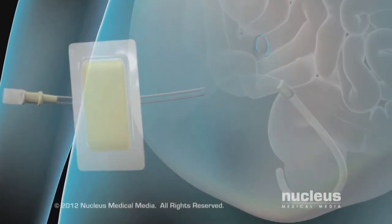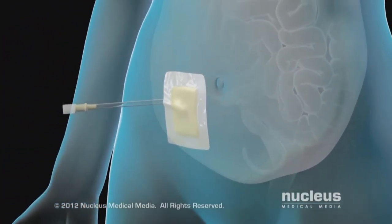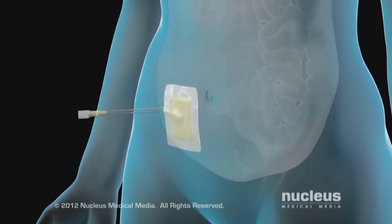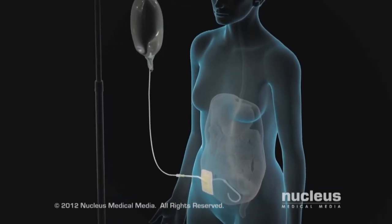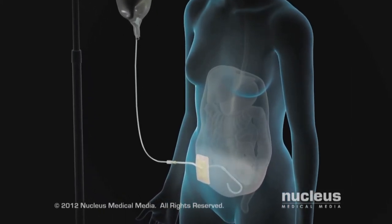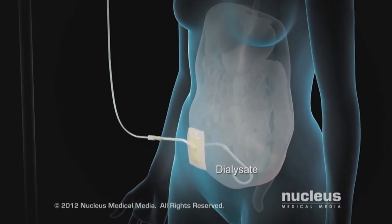The other type of dialysis is called peritoneal dialysis, and it uses the membrane lining the abdominal wall or peritoneal cavity to filter out fluid and wastes. There are two kinds of peritoneal dialysis: continuous ambulatory peritoneal dialysis, or CAPD, and automated peritoneal dialysis, or APD.